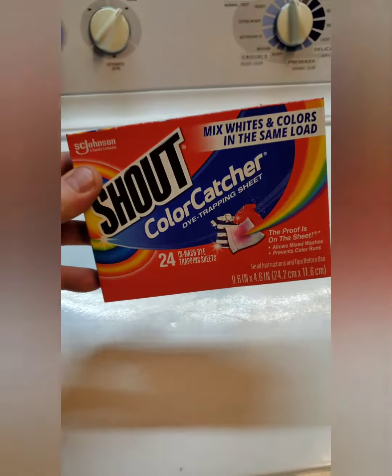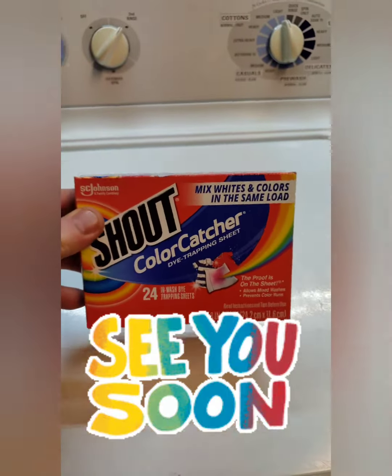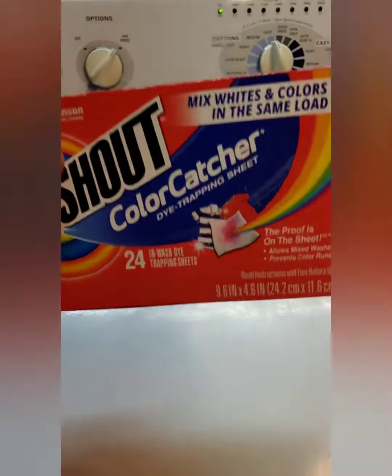So yes, the color catchers — shout out to the color catchers. If you're not using these, you don't care about your customers. Till next time, this is JoJo Davis saying peace, love, and tie-dye. Bye-bye!